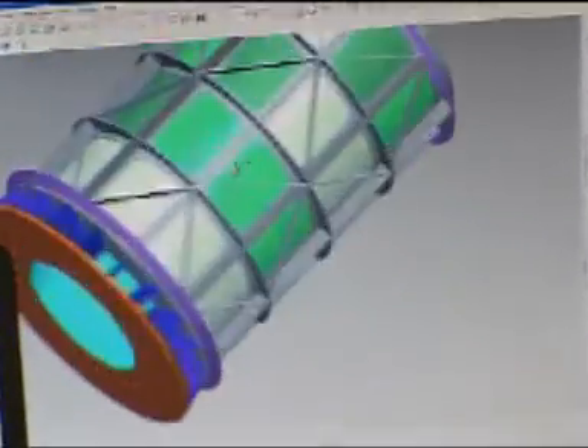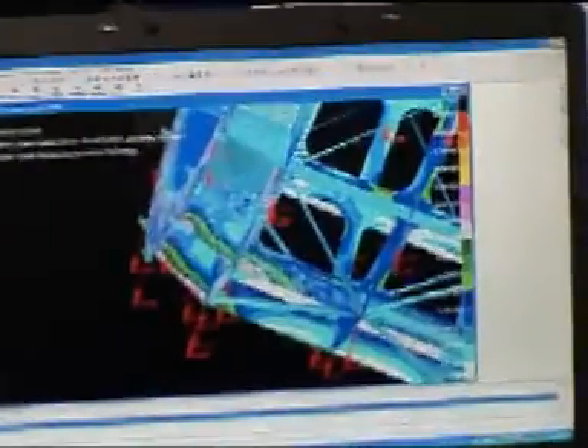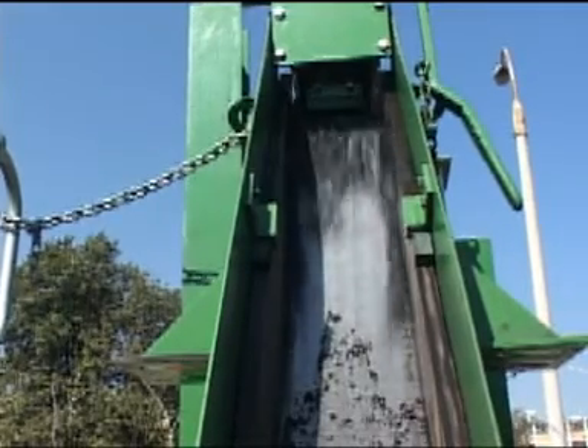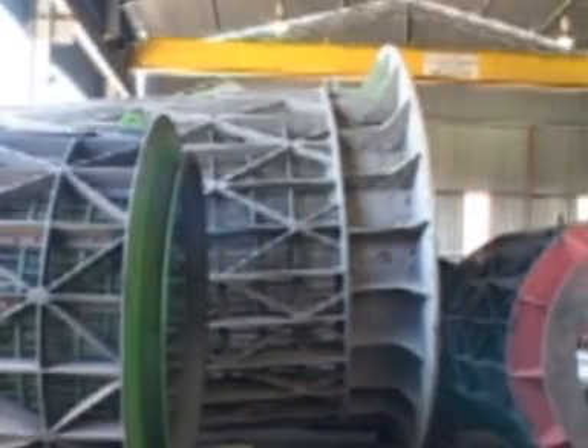Design and engineering is carried out using the most recent FEA, ProEng and CAD software. The development of new products and the ongoing improvement of existing ones has resulted in significant cost savings to the industry.